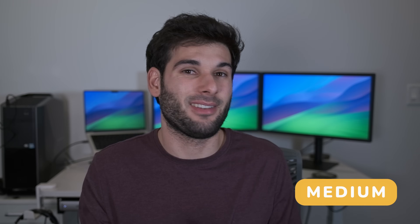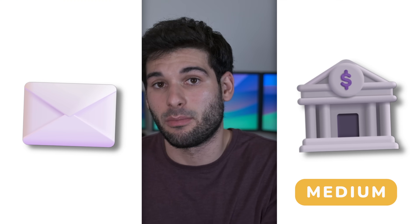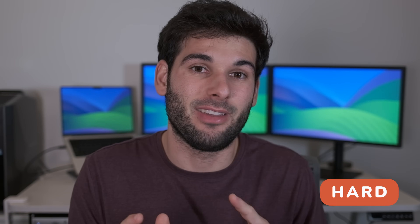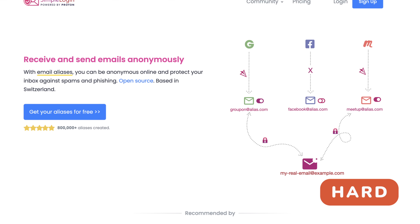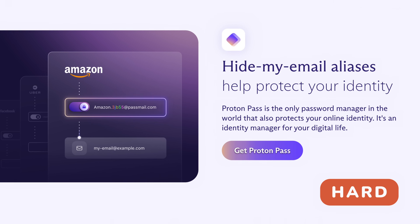The third thing gets more advanced and is not for everybody, but it's to compartmentalize emails for different things. Some people prefer a minimal approach where they have one email for their most sensitive accounts like banks, a second email for less important accounts, and a third for spam. This bucket approach adds a layer of separation so you can implement the strictest security protocols on your most important email. Some people, like myself, prefer to give every single account its own email using aliasing services. I use ProtonPass, which auto-generates aliases that forward to my normal email inbox per website.